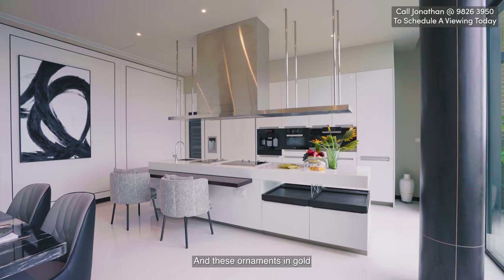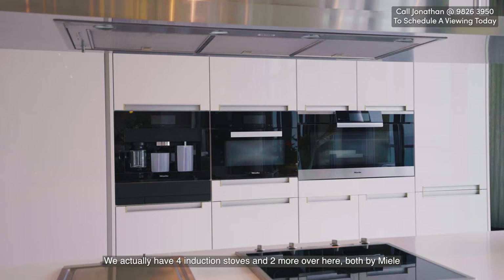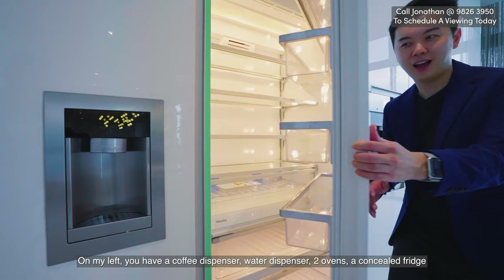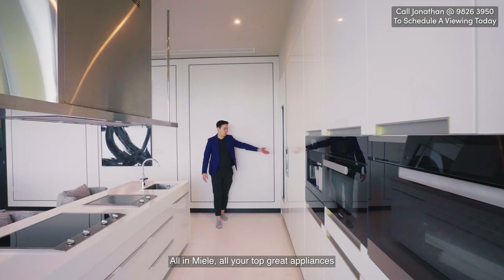On the left we have the dry kitchen, which is fully equipped. Coming in, we have four induction stoves and two more — all by Miele. On the left you have a coffee dispenser, water dispenser, two ovens, a concealed fridge, more water dispensers, and a wine chiller. All Miele, all top-grade appliances.